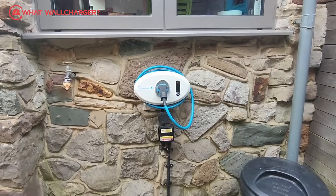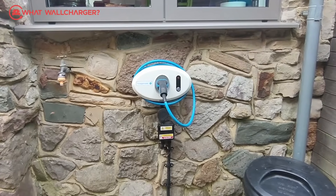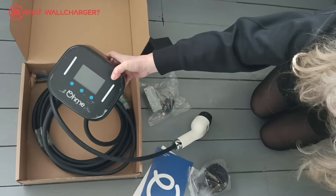For years I struggled with a basic EV wall charger that came with the original Renault Zoe I bought in 2018. A few months ago I invested just shy of a thousand pounds in an OMI Home Pro to overcome my battles with the Zoe charging interface and get everything neatly on one simple app.